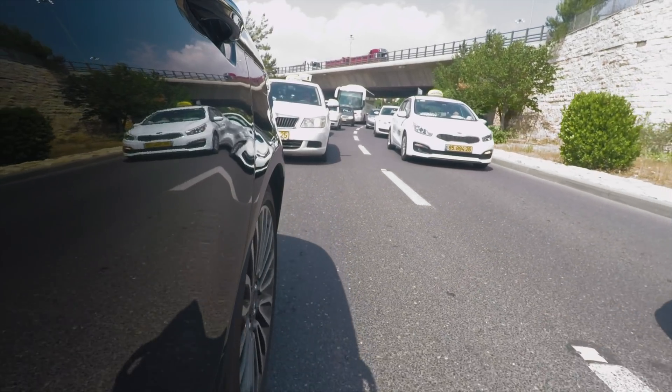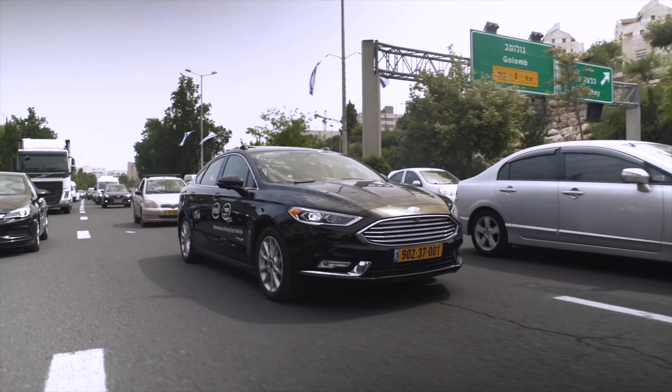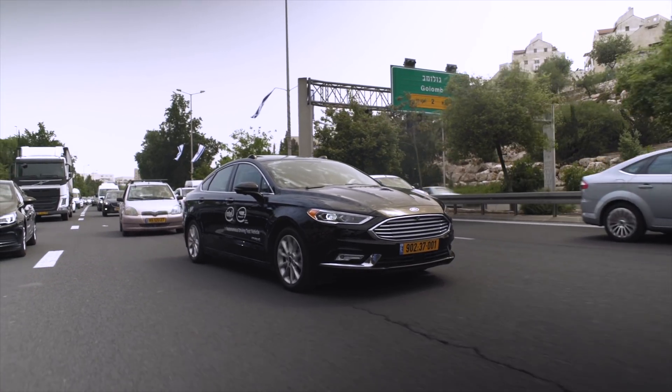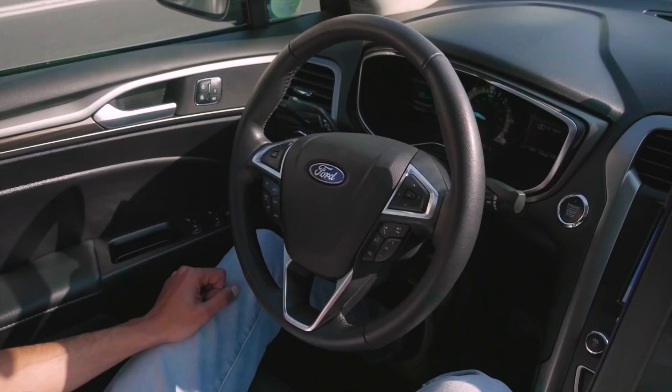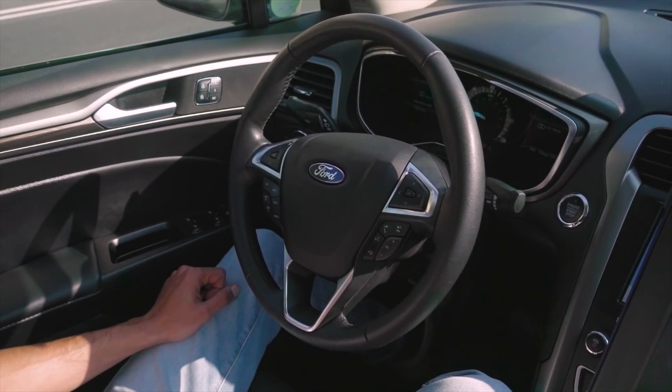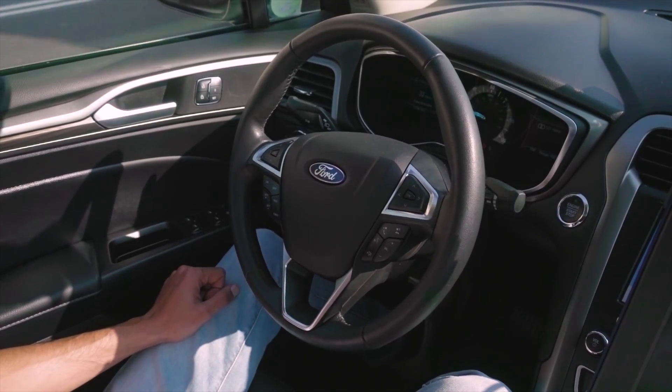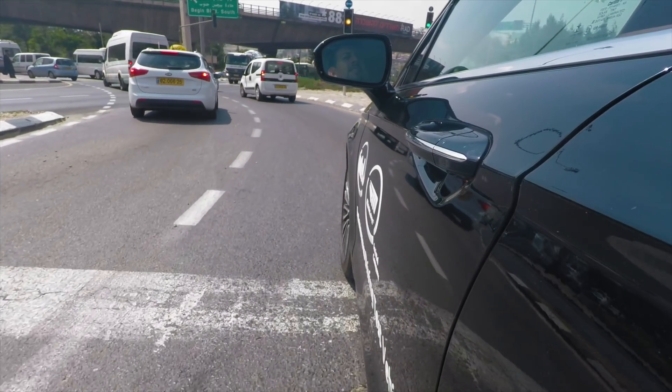When Shai says RSS, he's not talking about Really Simple Syndication — he's talking about the company's responsibility-sensitive safety definition. Think of it as something like Isaac Asimov's laws of robotics, but instead of three simple rules, it's a 22-page PDF that attempts to define allowable behavior for autonomous cars.